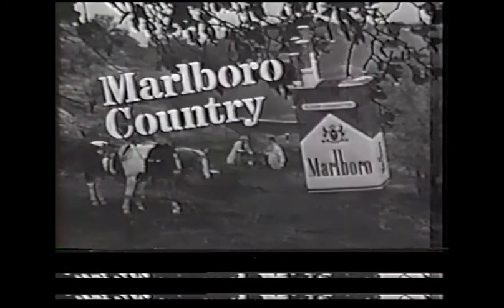Filter, flavor, and the box. Come to where the flavor is. Come to Marlboro country.